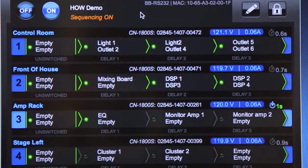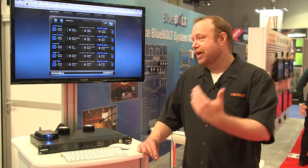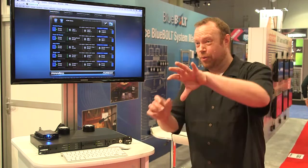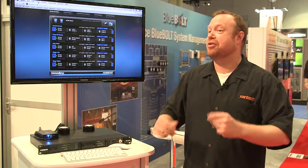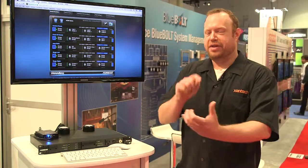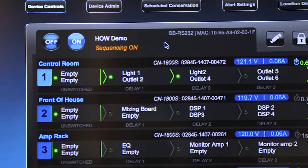A real-world scenario: you're an integrator, you have a client who has a system issue. To fix that issue, you either need to roll a truck out, or you need the client to go behind the rack and unplug something and plug it back in — you know that's what's going to solve the problem. With Bluebolt, you can get right there on your phone, hit the outlet, reboot it automatically, you'll see it all happen.